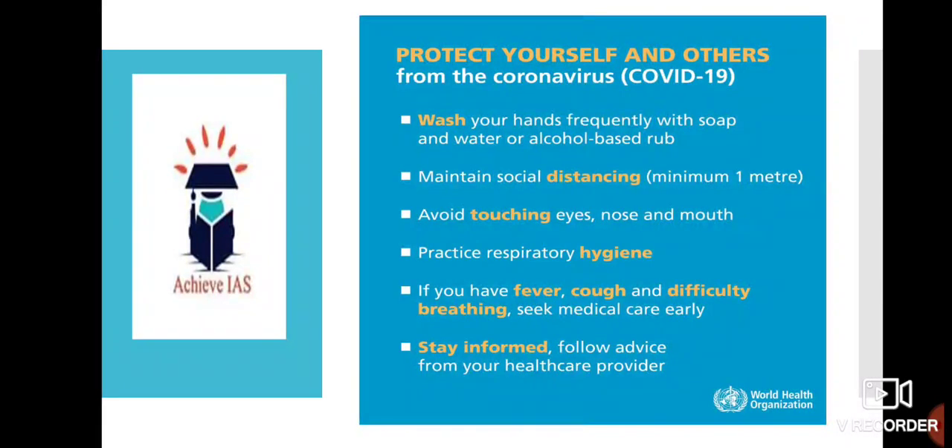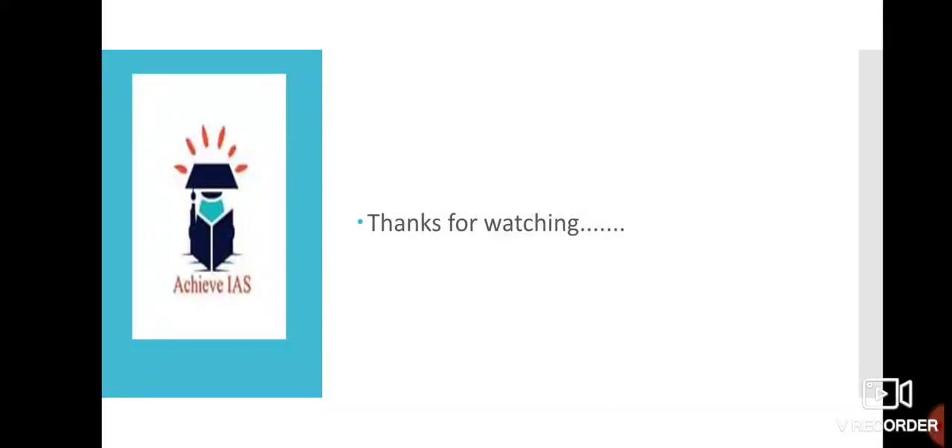To protect yourself from COVID-19, follow these basic guidelines: wash your hands frequently with soap and water or an alcohol-based rub; maintain social distancing of at least one meter; avoid touching eyes, nose, and mouth; practice respiratory hygiene; and if you have fever, cold, cough, or difficulty breathing, seek medical care as early as possible. Stay informed and follow advice from your healthcare providers and government.